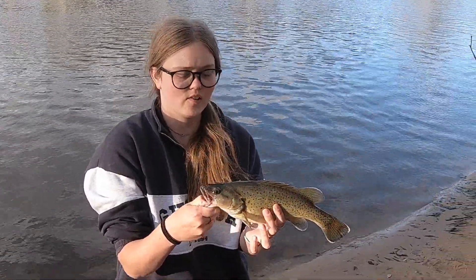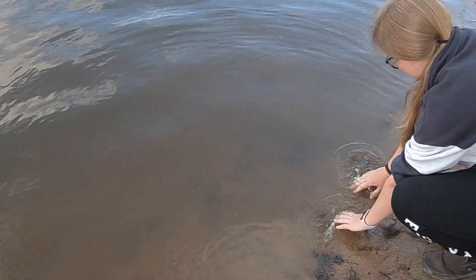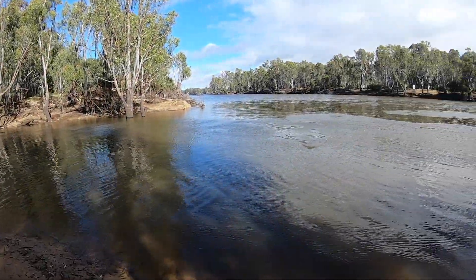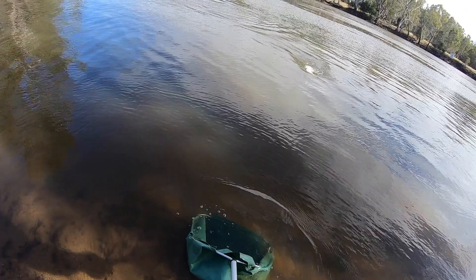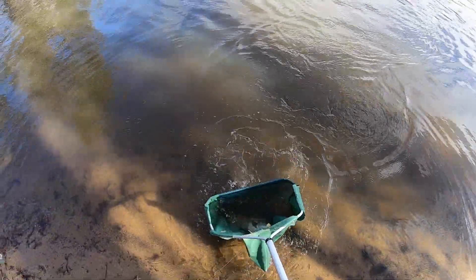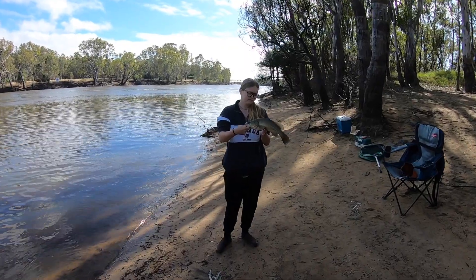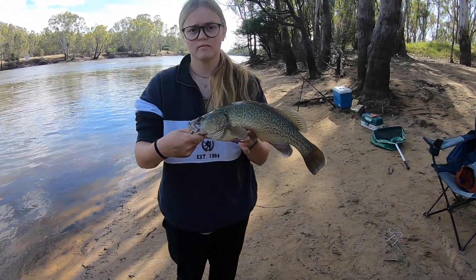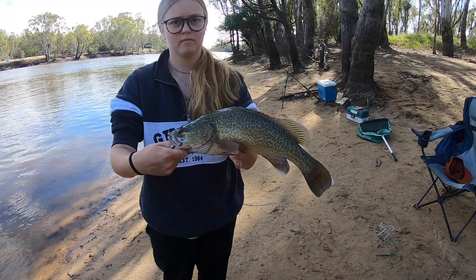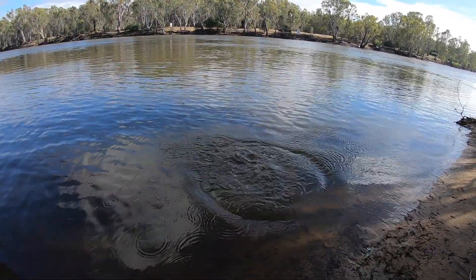So we'll plonk him back. Good job, Loz - come in hot. Got him. Well done, Loz. 15 minutes in and Laura's got her second cod, 42 centimetres, and it's about to go back in. See you later.